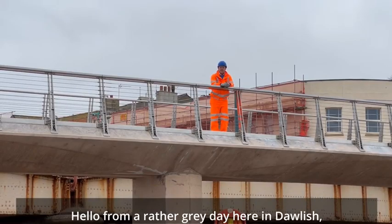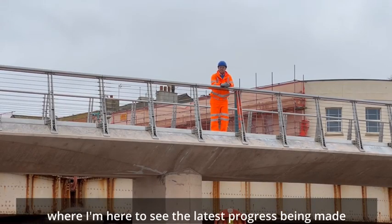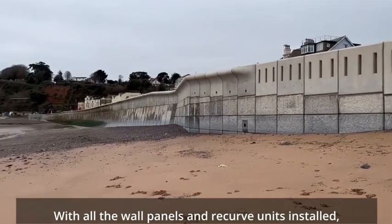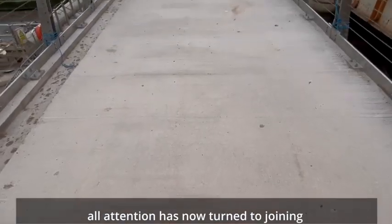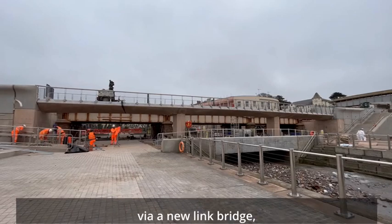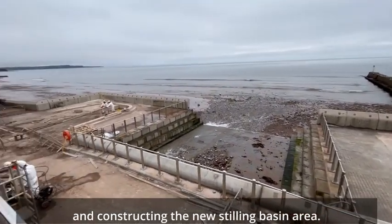Hello from a rather grey day here in Dawlish, where I'm here to see the latest progress being made building this new, bigger seawall. With all the walled panels and recurve units installed, all attention has now turned to joining the two sections of seawall together via a new link bridge and constructing the new stilling basin area.